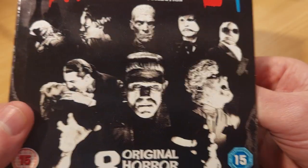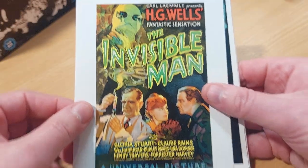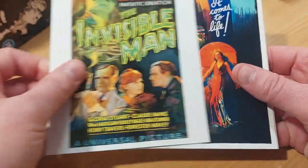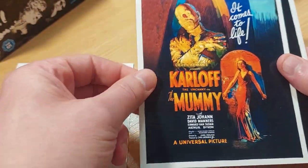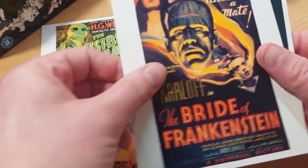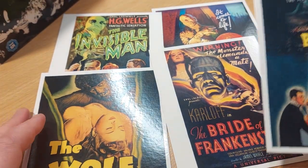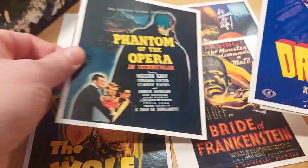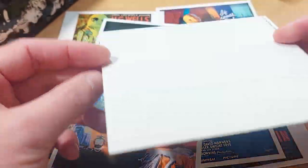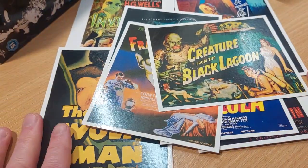There's some more stuff in here — postcards! Invisible Man, The Mummy, The Wolfman, The Bride of Frankenstein, Phantom of the Opera, Dracula, Frankenstein, Creature from the Black Lagoon. These are really well-made — glossy and quite thick. Single-sided postcards, but all pretty solid. They would all look really cool in a frame.